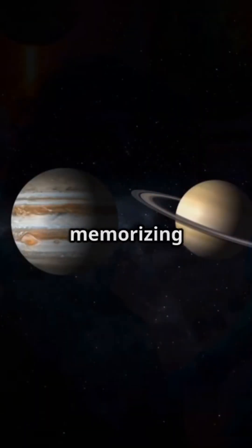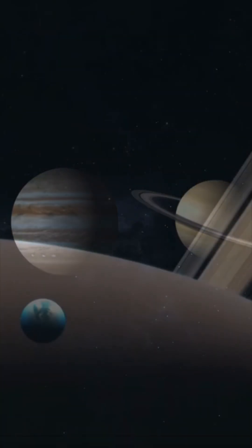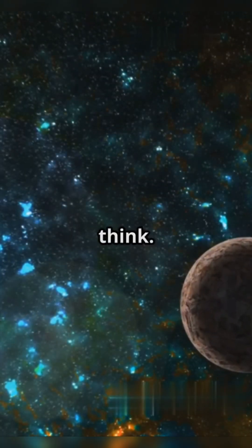What I wish I knew in science class: instead of memorizing planets, our solar system actually has a border. It's called the heliopause, and it's wilder than you think.